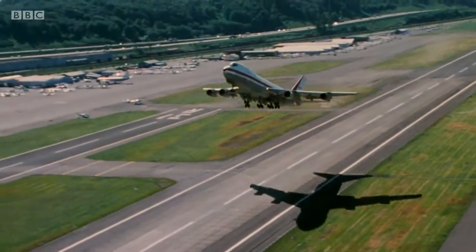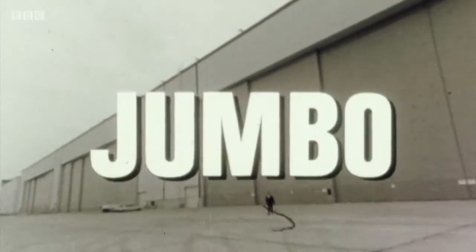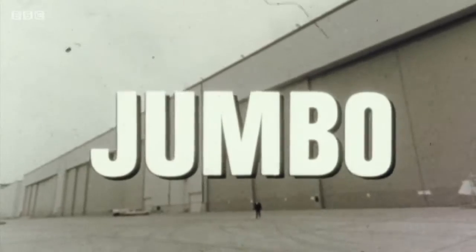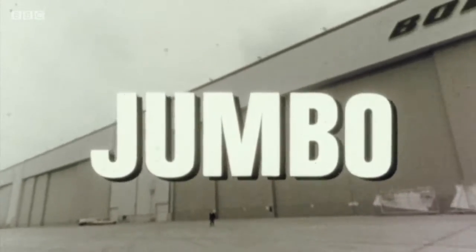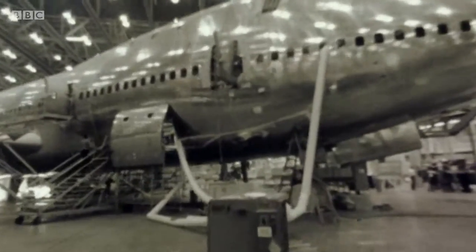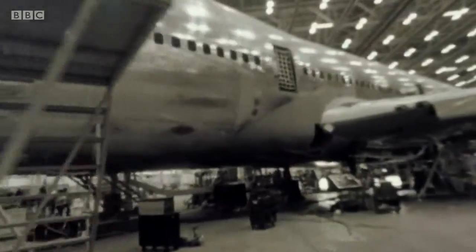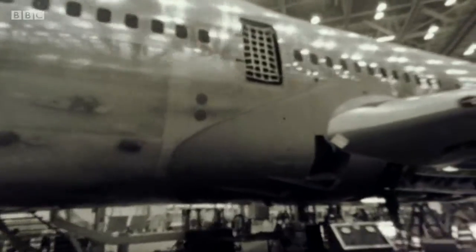"We did control it, we found the answers, we got it done — but it took a lot of time." Time that Boeing didn't have. While the tests raced ahead, anticipation of the new jumbo was building across the Atlantic. They said the jumbo couldn't be built, that no factory could hold it. But Boeing levelled a mountain and built the biggest factory in the world. The revolution in travel habits was only four months away.